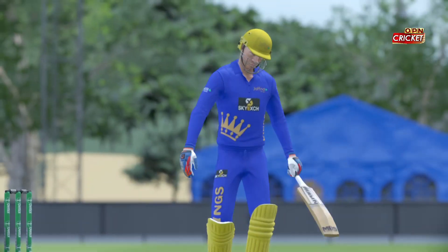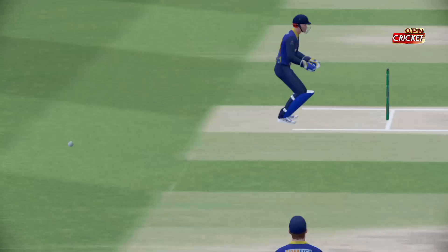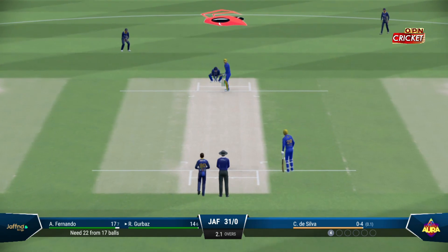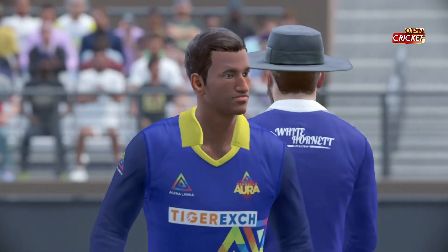Reads the length, gets forward and dispatches it to the boundary. They shouldn't get too discouraged with that last ball. The first step as a bowler is to get the batter playing, which they've managed. If they can find the right spot, the reward will eventually come.